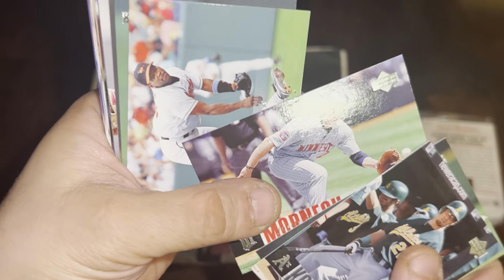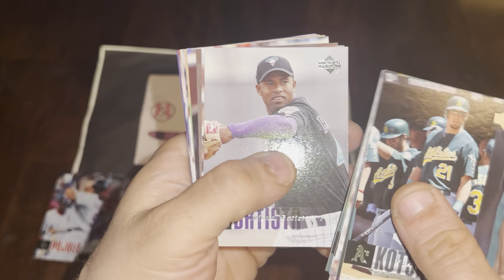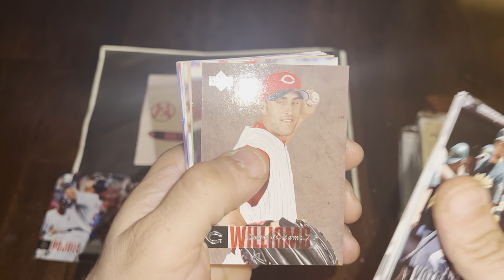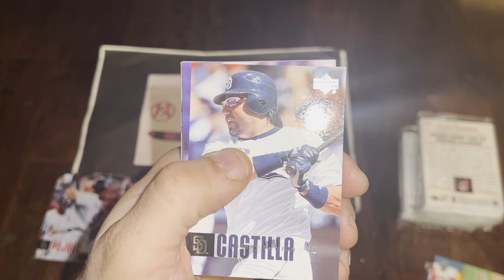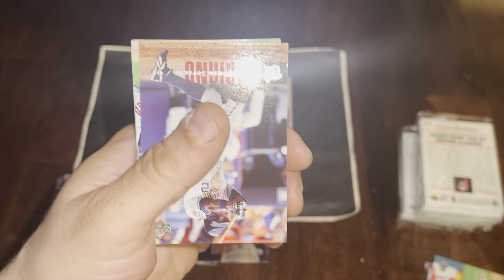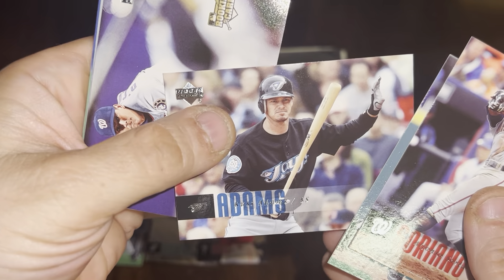Justin Morneau — very good career. Miguel Tejada. Kyle Lohse, Matt Morris, Miguel Batista — he pitched for quite a while. Will Ohman, Dave Williams, Aaron Heilman, Joe Nelson rookie card, Ricky Ledee, Vinnie Castilla, Esteban Loaiza. Bit of a rut — not too much going on right now. Alfonso Soriano and Jose Lopez.